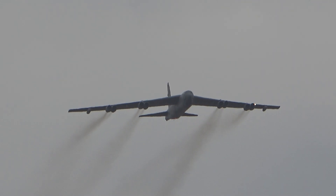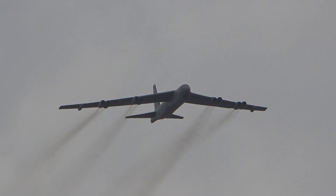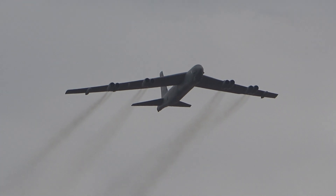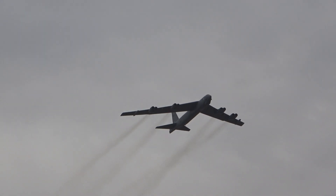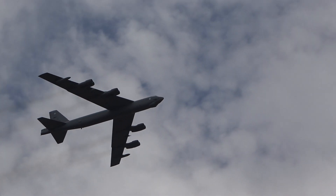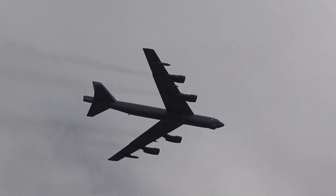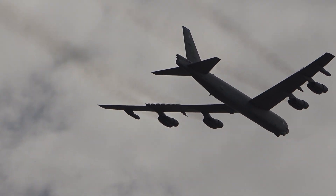Let's just hike it in — the B-52 coming in from the left. Thank you.